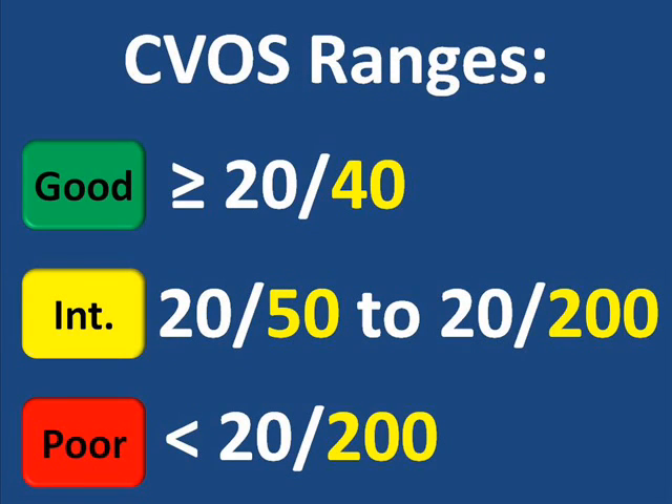The Central Vein Occlusion Study used three ranges to present the visual acuity results. In the next three slides, good visual acuity of 20/40 or better is represented with green, intermediate visual acuity of 20/50 to 20/200 is represented by yellow, and poor visual acuity, worse than 20/200, is represented as red.